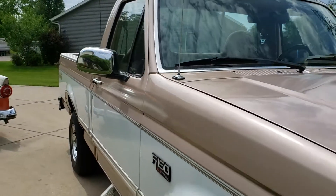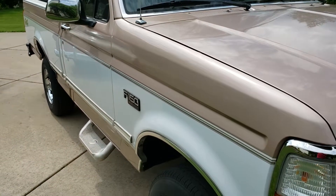I'm gonna go ahead and show you the interior and under the hood, and we'll fire this thing up.